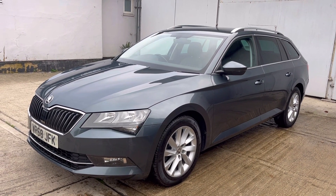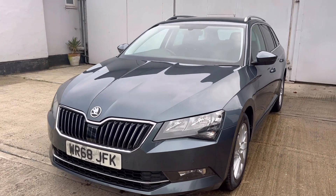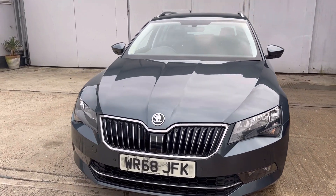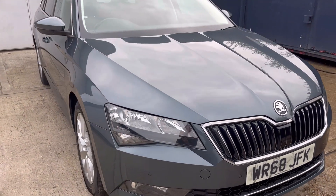Welcome to Bark's Used Cars and to this, our latest video for the Skoda Superb Estate. This is the two-litre TDI CRSE Technology car, first registered 14th of December 2018.